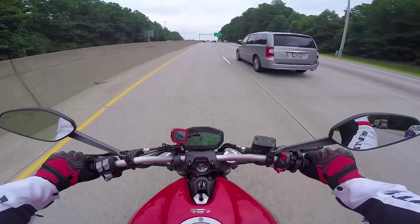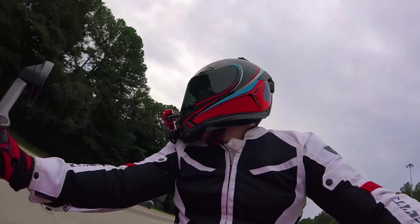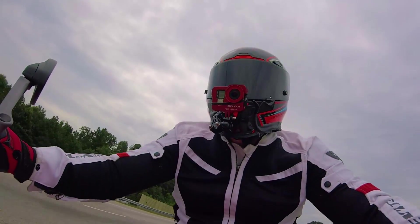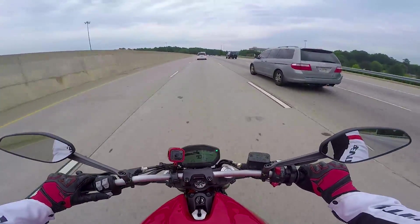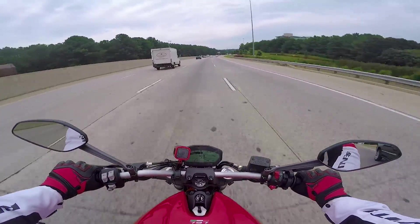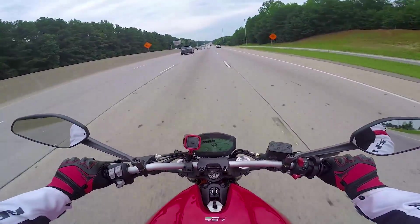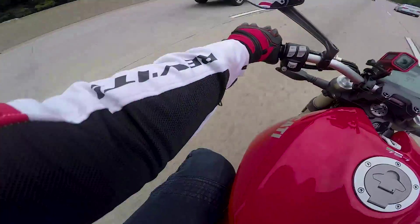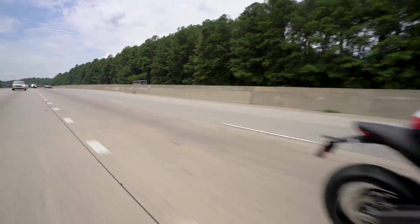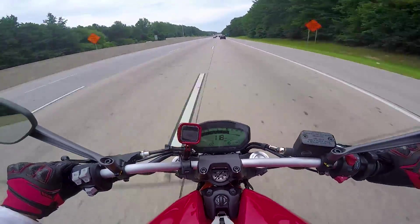If you have one of those bikes where you're upright the wind will just push you back, but with this thing you're kind of slightly attack positioned, so you're already in it to push through. I wouldn't want to stay on the highway very long with this thing because I would get tired. But for a short little commute - obviously you're not going to be going 95 on your commute - we're in 6th gear. Not bad for a little 700, not bad.